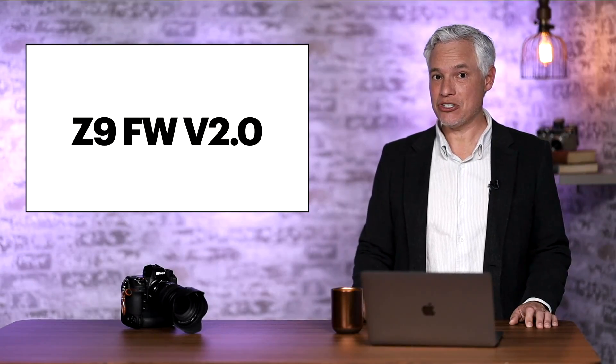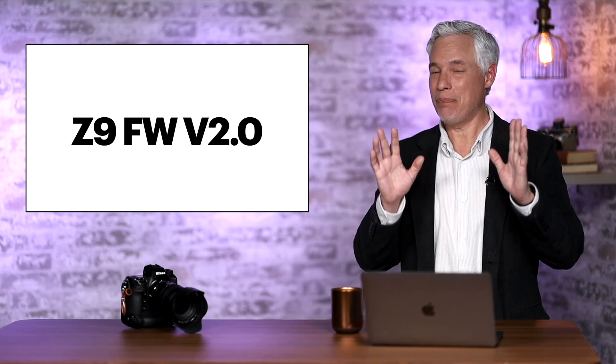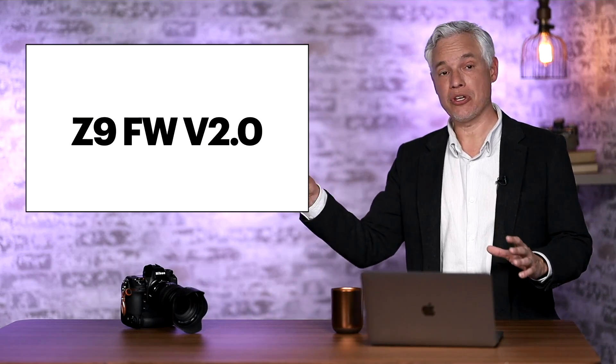Now let's get on to the Z9. This is a free firmware update, but you've kind of already paid for it because Nikon did advertise many of these as features of the Z9 when it launched — they just weren't ready yet. They released the Z9 kind of in a hurry before it was fully baked.